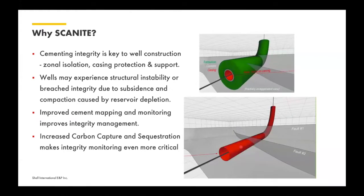A big driver that will increase the need for this type of technology even more is the enhanced or accelerated focus on carbon capture and sequestration. This makes integrity monitoring even more critical because with CCS and the conversion of existing wells or construction of new wells, long-term containment is essential, and monitoring that containment through the lifetime — usually decades — is that much more critical compared to containment for oil and gas production.